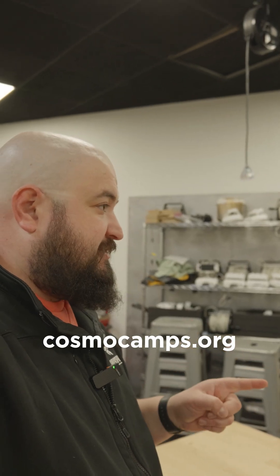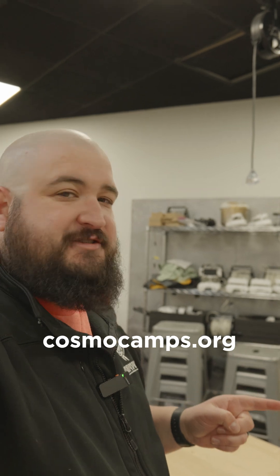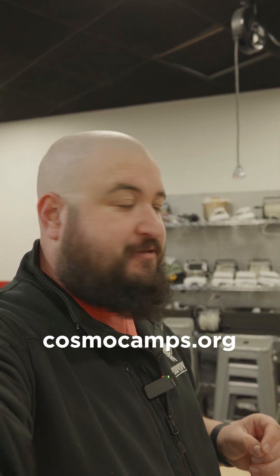Astrolab is for 9th and 10th graders. So if you have a 9th or 10th grade student, sign them up for Astrolab at Cosmocamps.org.